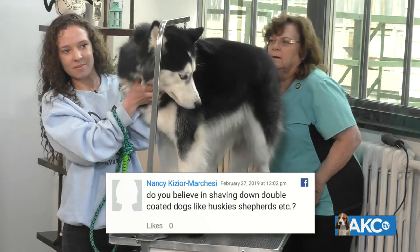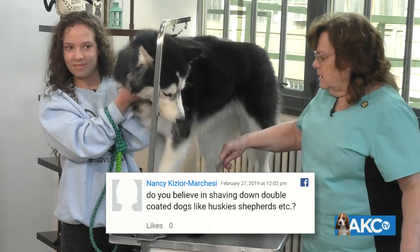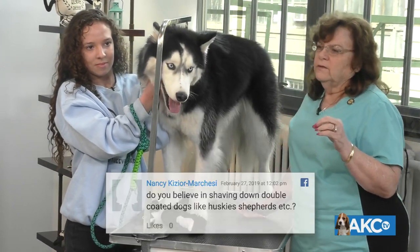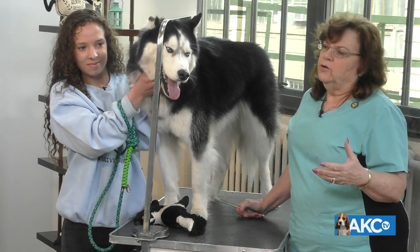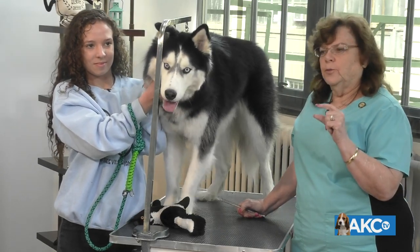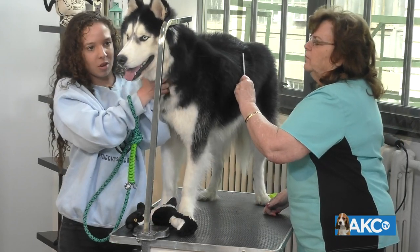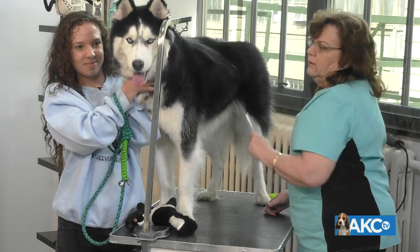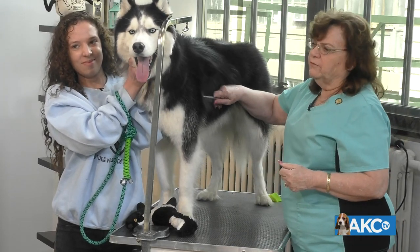Nancy asks: do you believe in shaving down double-coated dogs like Huskies, Shepherds, etc.? I hate doing it — no, I don't. I will try to talk an owner out of it whenever I can. One big clue: if the owner's shaving them, don't go against the grain — you do a lot of damage to the hair follicle when you do that. You shouldn't take them super close even if you're going to do it at all. I've had a couple of cases where owners were going through cancer treatment and the doctors required it. In those cases, you can't argue — that's a medical issue. But it's not my preference at all.